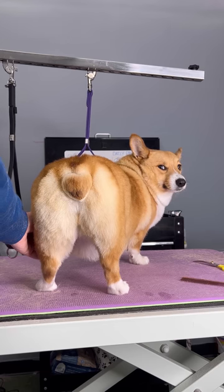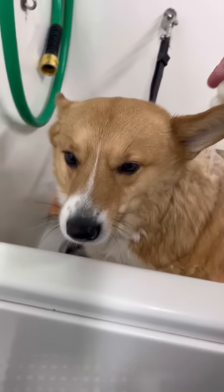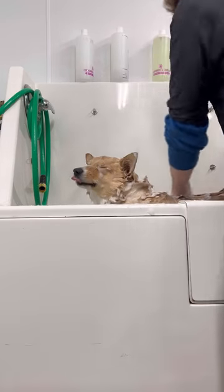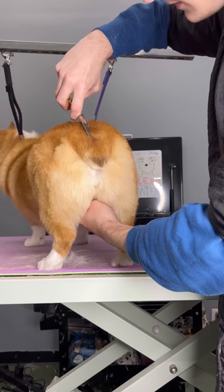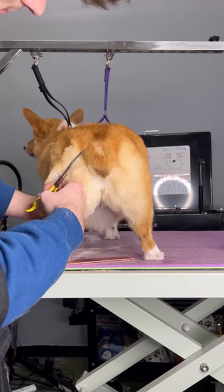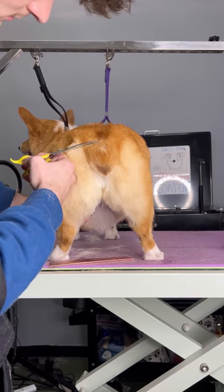I'm giving this corgi a heart tail — yes, you heard me right. Her tail is literally going to be turned into a heart. This is Sophia, aka Sophia the First, and while I was bathing her, Raikou just decided to get all dirty even though I gave him a bath yesterday. I've done things like this before but I've never done it on a corgi's tail. I looked up some photos online and saw that people shaved the corgi, but yeah, I'm not doing that.